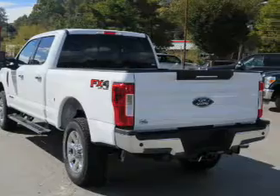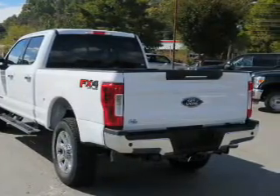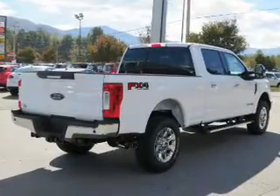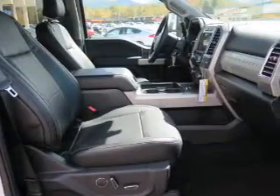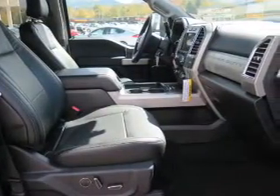The features include tow hitch, front tow hooks, auto-dimming mirrors, an alarm system, keyless entry, brake assist, traction control, stability control, anti-lock brakes, and privacy glass.